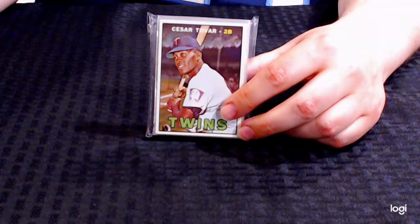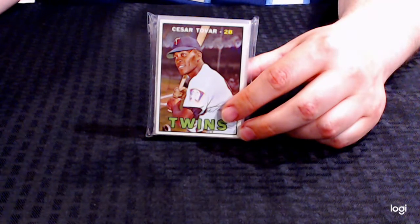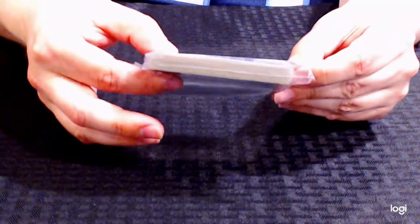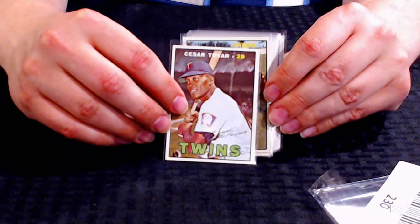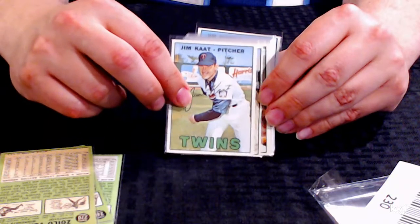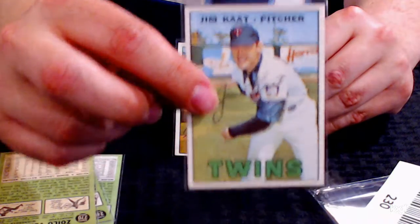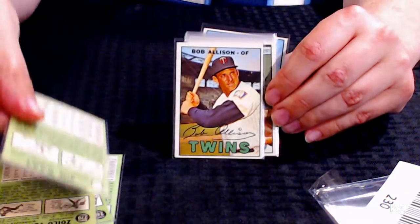This is lot number 230. This is a 1967 Topps — we're calling it a partial team set because there are many stars. These cards are going to be generally between excellent and ex-mint, approximately a 5 out of 6 on a 10-point scale. We've got Cesar Tovar, Jim Perry, Zoilo Versailles, Jim Kaat. Corners are going to be slightly rounded, edges are going to have some small defects, and centering is actually pretty nice on these for the most part.